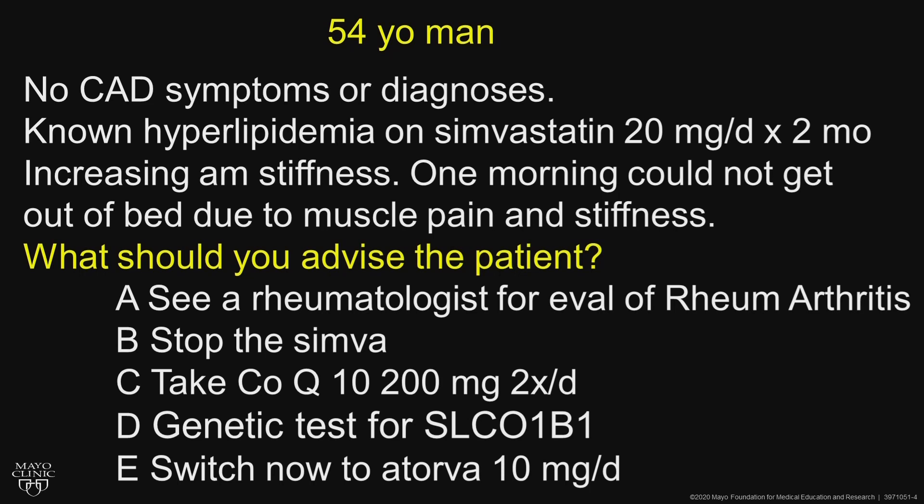What should you advise the patient? Options include: see a rheumatologist for evaluation of rheumatoid arthritis, as the patient thought he had; stop the simvastatin; give him CoQ10; do a genetic test for statin intolerance to simvastatin; or switch to atorvastatin 10 milligrams per day.